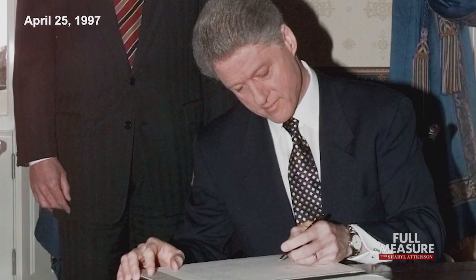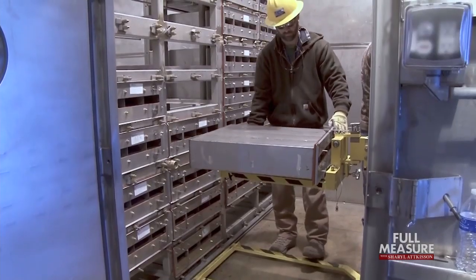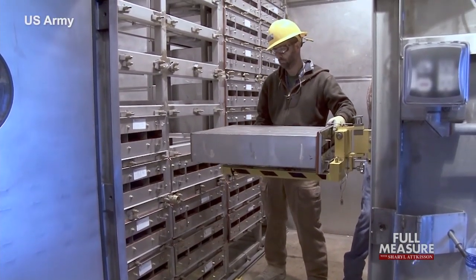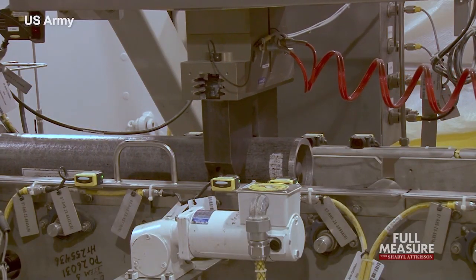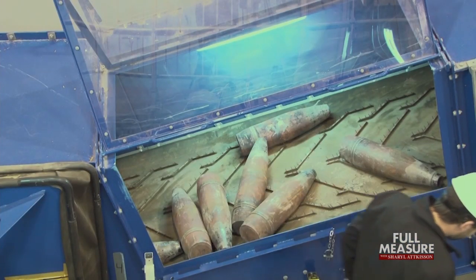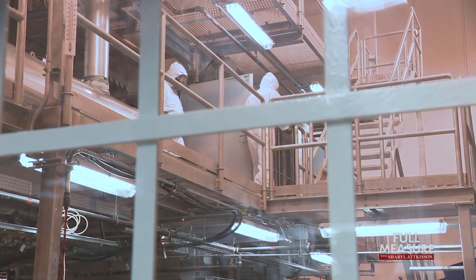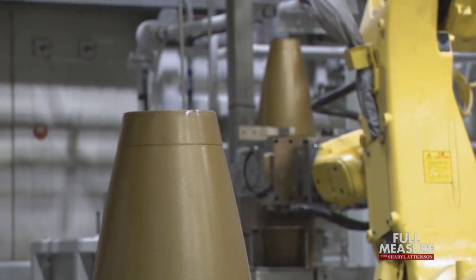Chemical weapons got their first wide-scale use in World War I, and efforts to ban them began soon after that conflict. But it wasn't until the 1990s that a worldwide treaty banning their production was signed. For years, the U.S. has been slowly eliminating its stockpiles. These rockets and artillery shells in Kentucky are the most dangerous of what's left. The mustard agent is destroyed in this custom-built facility, the more lethal VX and sarin in another.